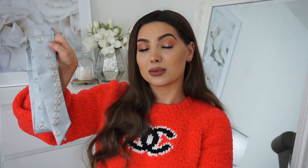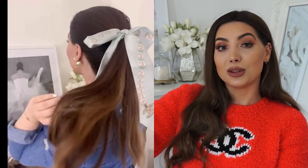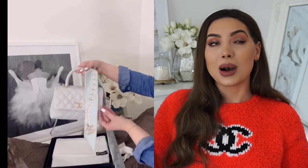Next I have this beautiful Chanel twilly scarf that I bought to wear in my hair — I wanted to tie it around my ponytail. It was so difficult to get; I had to buy it through a personal shopper who shipped it from Australia. I was so happy to get it, but I still haven't actually worn it, which is really weird. It also goes nicely with my Coco Handle as a bag scarf, or as a small scarf around my neck. Hopefully I'll wear it more in 2020.